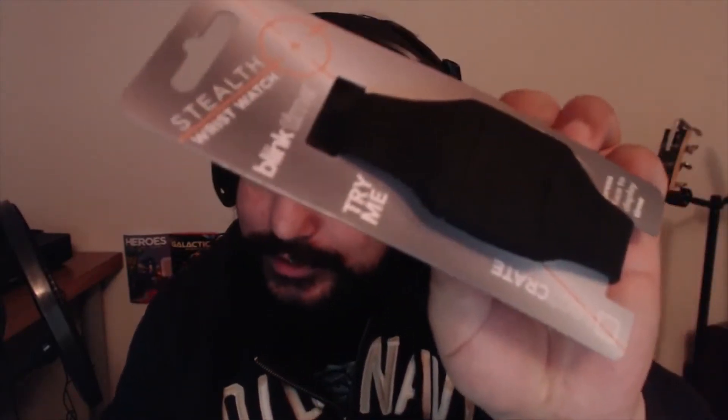We got our monthly pin — here's the Loot Crate March covert pin. It has like a watch on it. We also got a couple of notepads to write in: one is a graph pad and one is just a regular pad, good for a little note-taking.